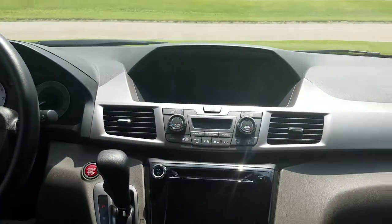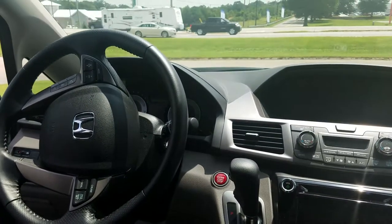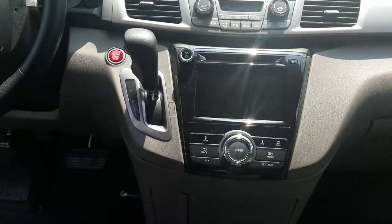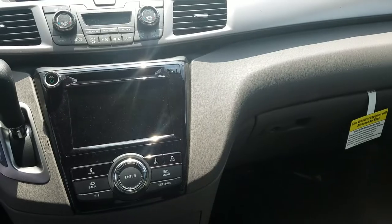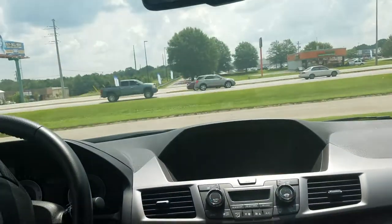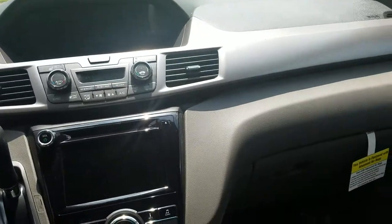...leather heated seats, dual climate control, push-button start, Bluetooth, backup camera, and the Honda Lane Watch — which is the side camera. There are a lot of options in this vehicle, including a sunroof. A lot of great features in this vehicle.